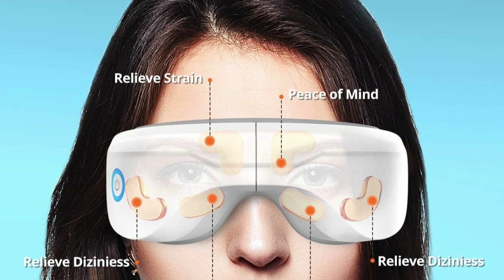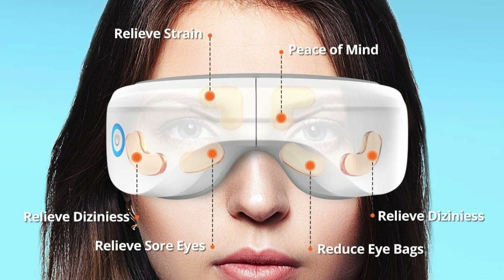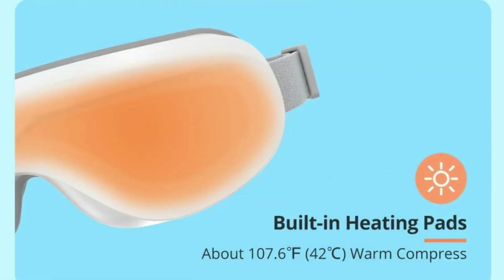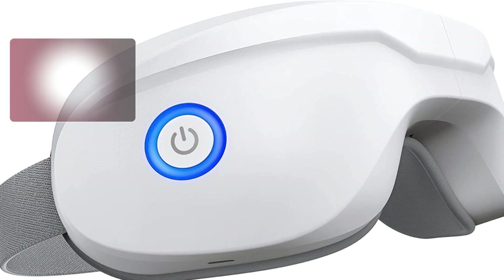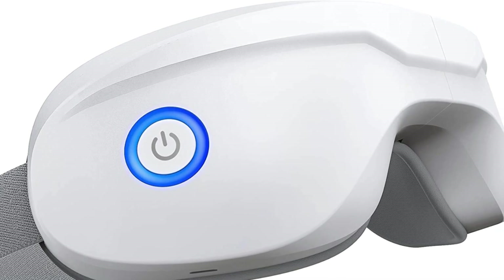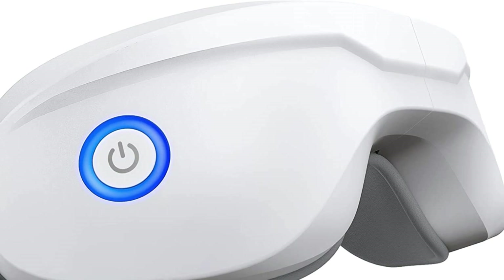There are incorporated musical pieces for you to enjoy as well if you decide against streaming your own music. To massage and calm your entire eyes and upper face, this massager contains features including vibration, compression, and heat. Additionally, it features a rechargeable design that requires three hours to fully charge before usage. After that, it may be used for around a week.